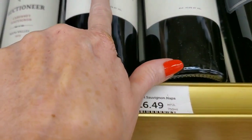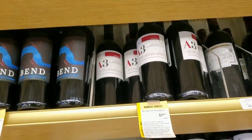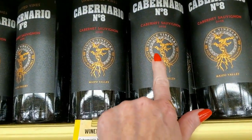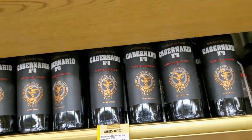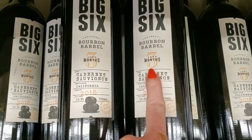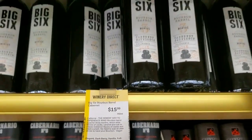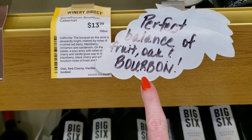They have such a wide price range. These are $16.49 — Avalon, Napa County. Cabernet Sauvignon Number Eight — a pretty label, single vineyard, $19.99. Big Six Bourbon Barrel, aged three months, 2018, from California — $15.99. Perfect balance of fruit, oak, and bourbon. We do have Avenel Cellars, Napa County Cabernet 2019 — that one's $29.99.